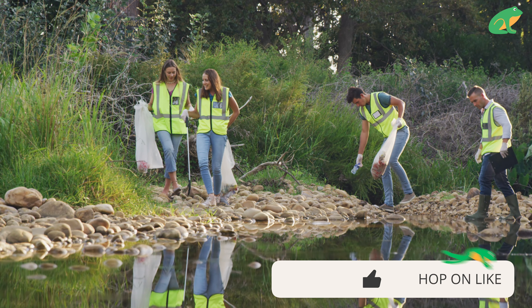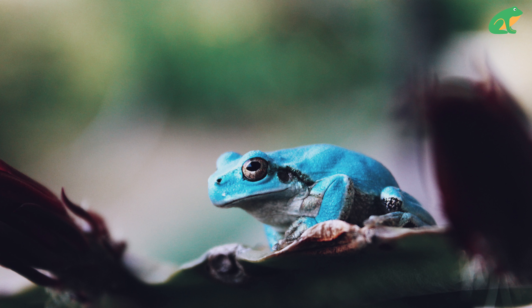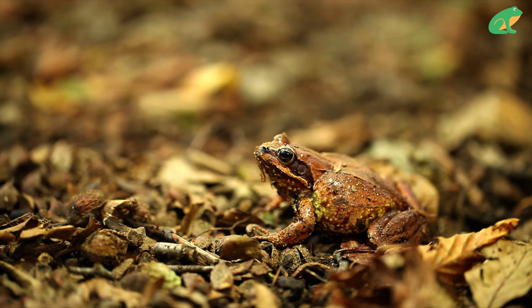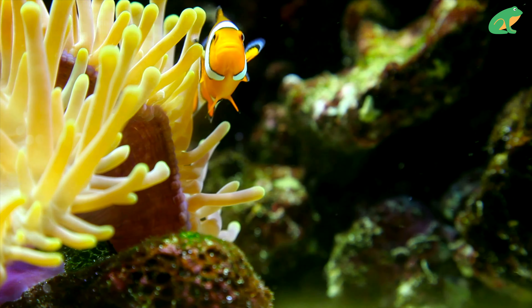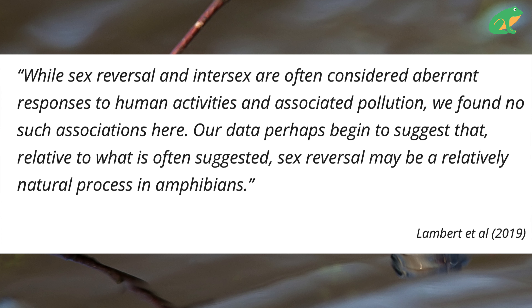Knowing if a frog is female or male can be difficult depending on the species. Often male frogs are the ones that call during mating season and may also be smaller or a different color than females. But sometimes the frogs are neither female nor male — these frogs are considered intersex. Intersex is a common occurrence in nature, from birds to fish to reptiles, rodents, and even humans. Scientists have found that certain pesticides can interfere with frog gender, making males become intersex.